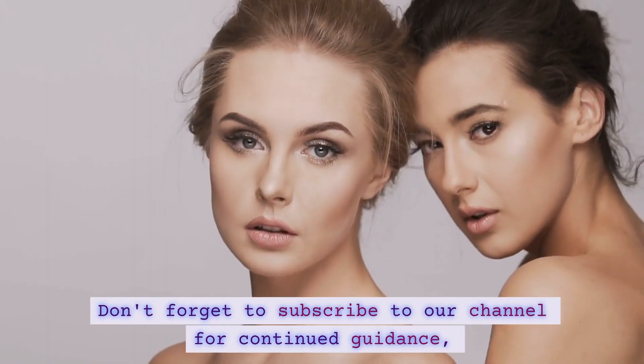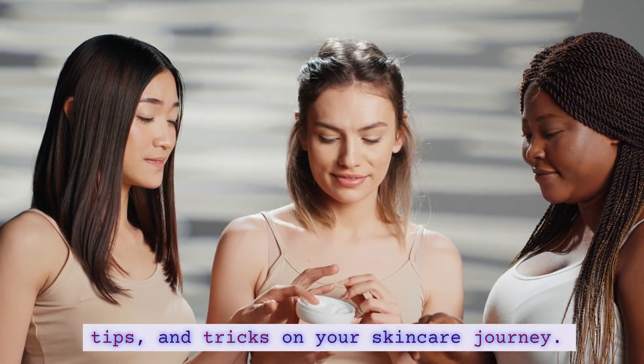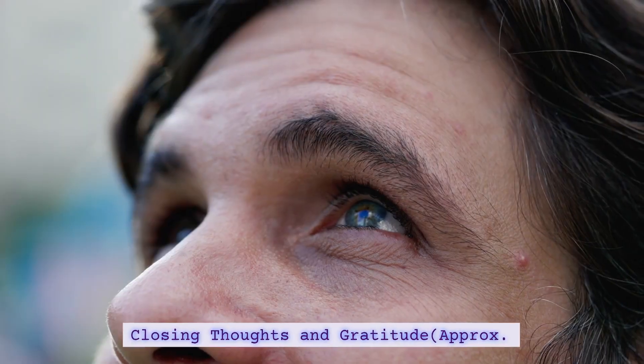Don't forget to subscribe to our channel for continued guidance, tips, and tricks on your skincare journey. Until next time, stay radiant and take care of your beautiful skin.